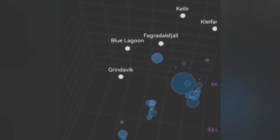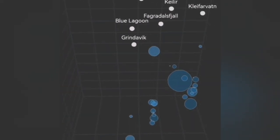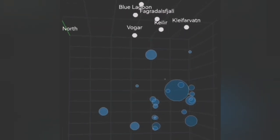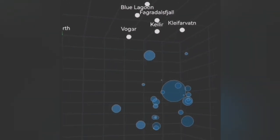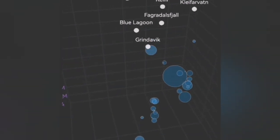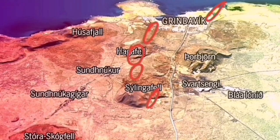This is also a 3D model of these earthquakes. You can see that under Svartsengi, under the Blue Lagoon, and under Grindavik, we don't have enough earthquakes to actually create this flow of the magma at depths of 7 to 8.5 kilometres.